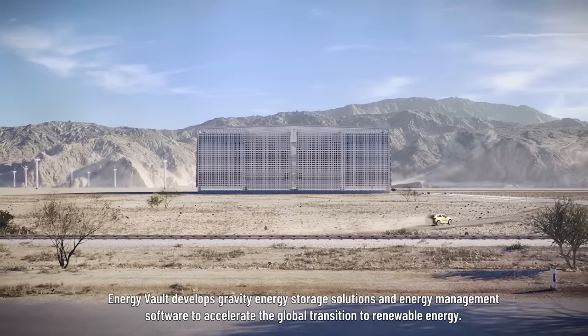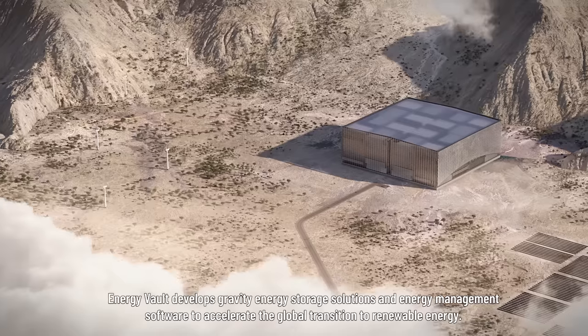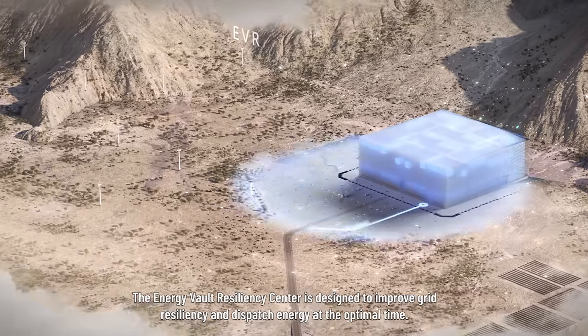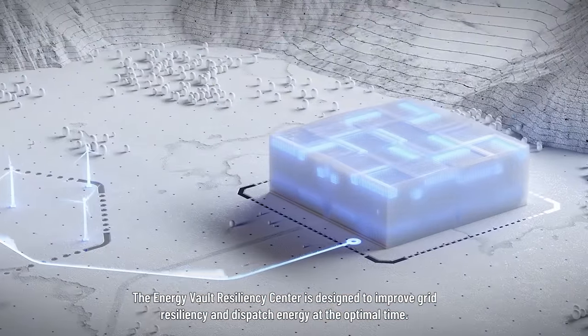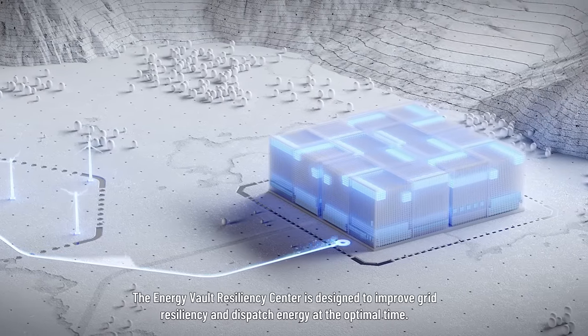Energy Vault develops gravity energy storage solutions and energy management software to accelerate the global transition to renewable energy. The Energy Vault Resiliency Centre is designed to improve grid resiliency and dispatch energy at the optimal time.